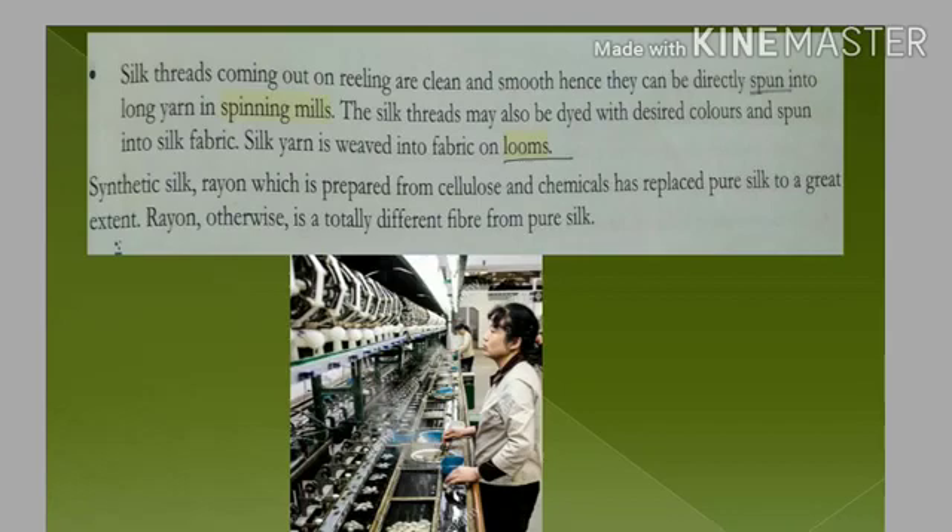These silk threads are dyed in desired colors and then spun into silk fabric by the process of weaving. The silk yarns are sent to weaving mills where, on a loom — the machine used for weaving — the silk threads are woven into silk fabrics such as shawls, scarves, and saris. Silk saris are very popular. Yarns are made in spinning mills and fabrics are developed from yarns in weaving mills.